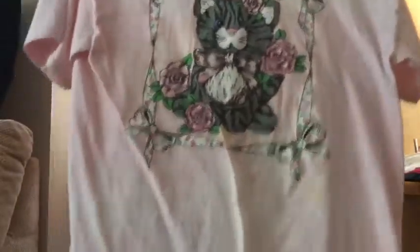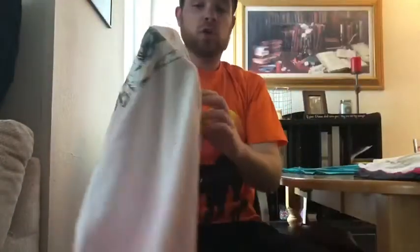This one is just a giant bright pink cat shirt — this is dope. Nothing on the back, really cool graphic. Unfortunately there's some staining on the front, but that's okay. This is a bigger one, probably an XL.